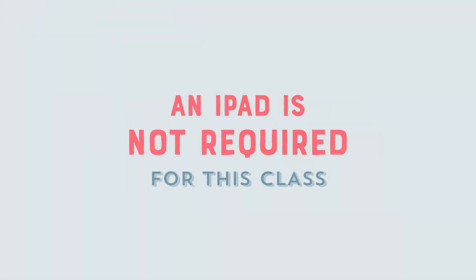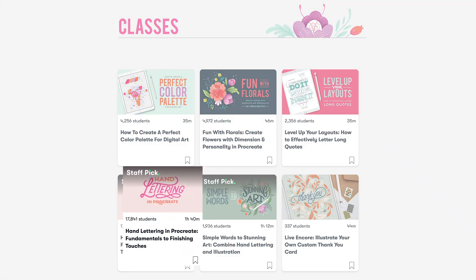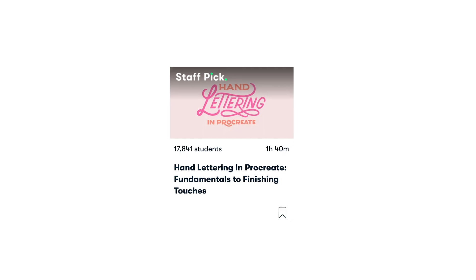An iPad is not required for this class. Please note that although this is a beginner class, the focus will not be on lettering technique. If you're not familiar with hand lettering or the basics of Procreate, I recommend starting with my hand lettering in Procreate class. Now, if you're ready to step forth on the journey towards finding your style, let's take that first step. I'll see you in class.